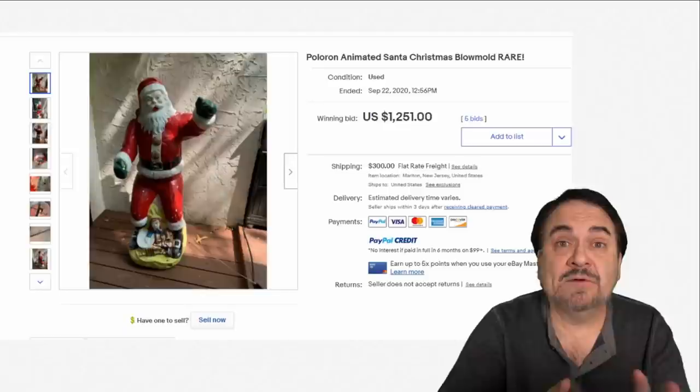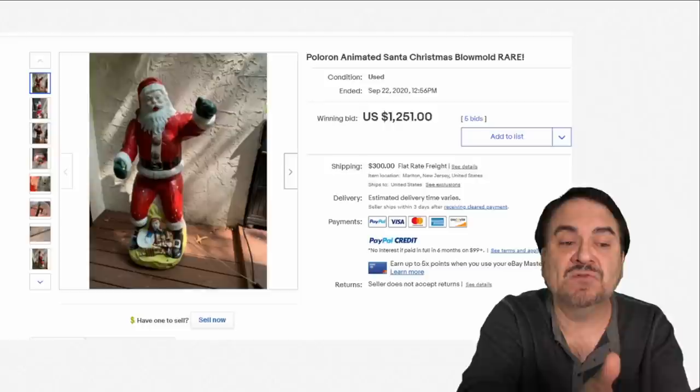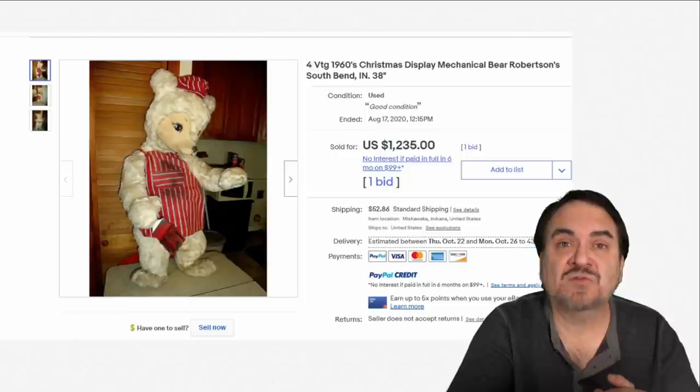Here's a very interesting piece by Polaron — a vintage company. This is a vintage blow mold Santa Claus at $1,251. Blow mold is basically a mold where pieces are hollow cast in plastic, and this one is Santa Claus. It has inner workings where his arm actually moves. The color scheme and details are excellent — more realistic than most blow molds you will ever find.